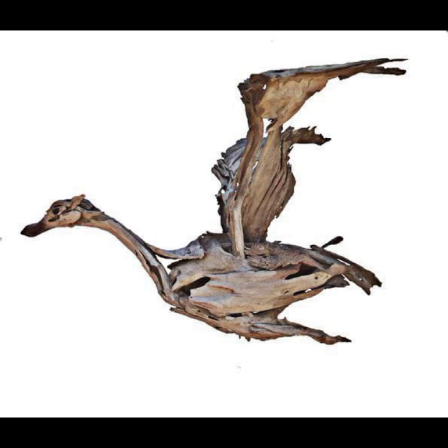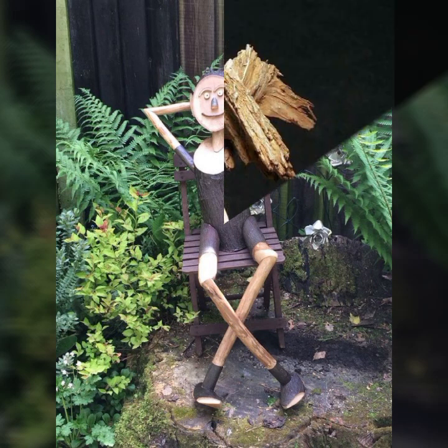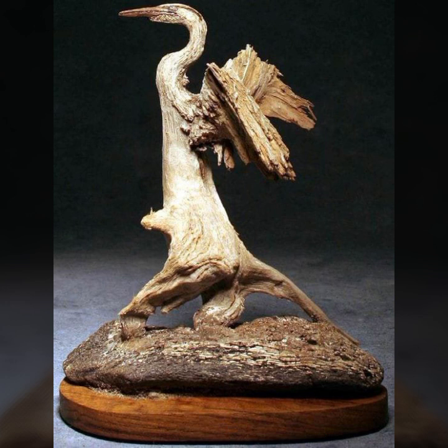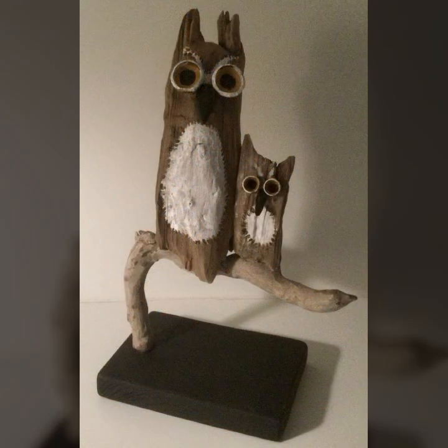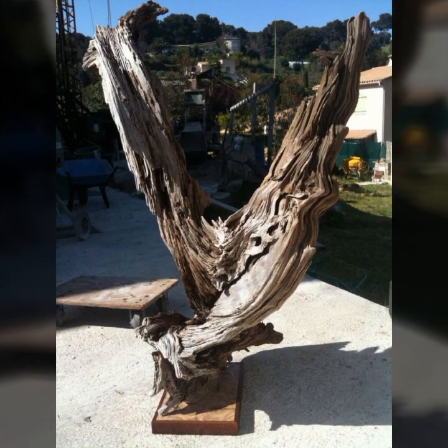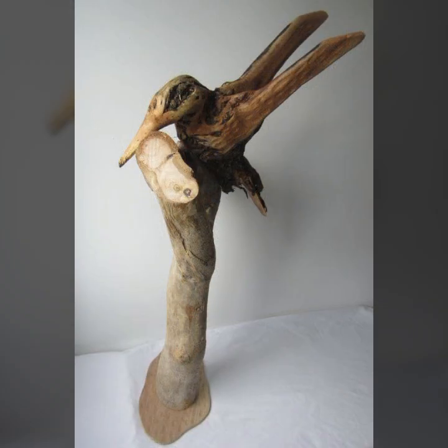Room decor ideas, home decor ideas — I have all types of projects you can see, useful designs and ideas, most beautiful and most attractive.